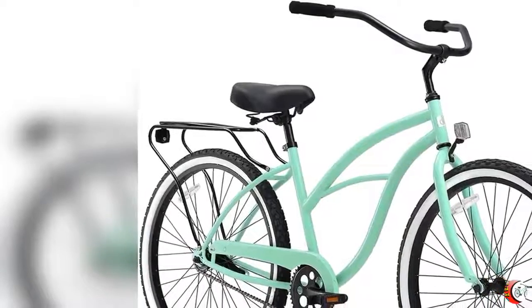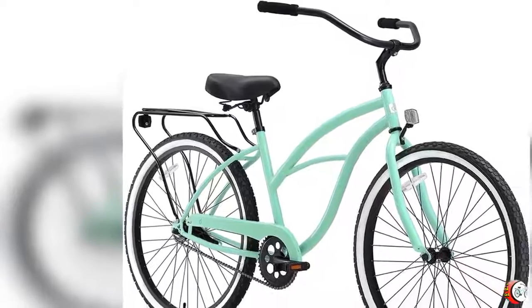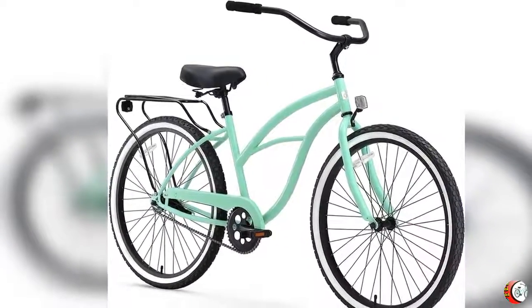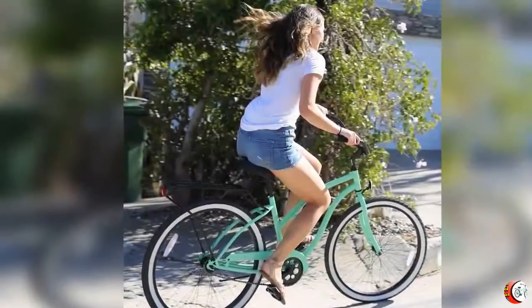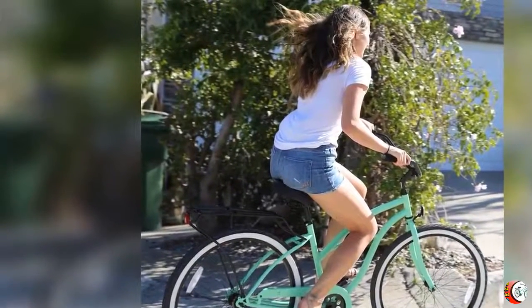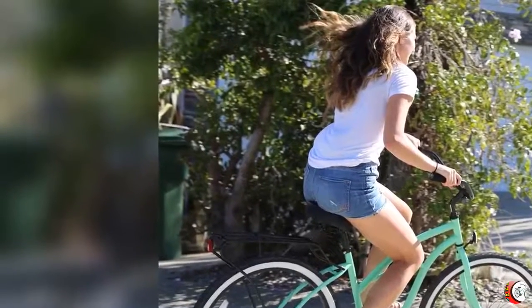Welcome to our channel Bicycle Square. Product name: 630 Around the Block Women's Single Speed Beach Cruiser Bicycle. Feature 1: Classic, curvy women's beach cruiser bicycle with 17-inch durable steel frame, ideal for casual, comfortable riding around a neighborhood.